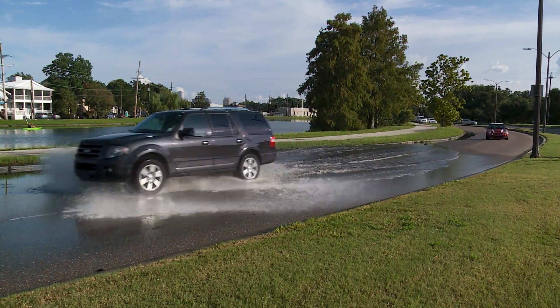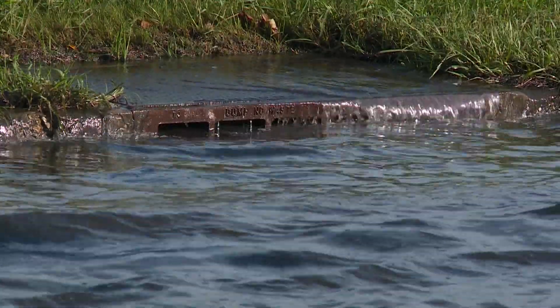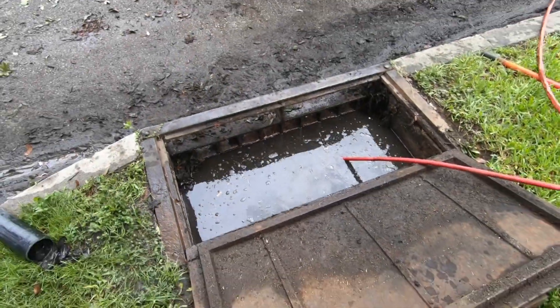We see it almost every time it rains — water flowing out of catch basins where it should be flowing in. If they say the pumps are working and we're still having water here, there's a problem somewhere between here and the pumps.